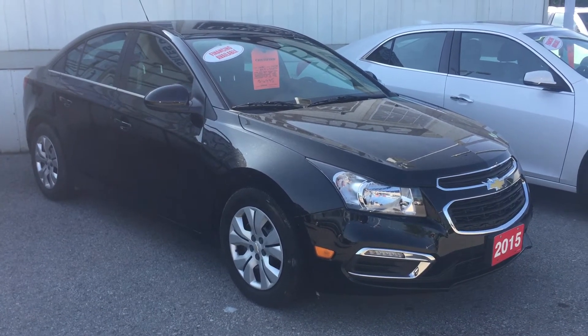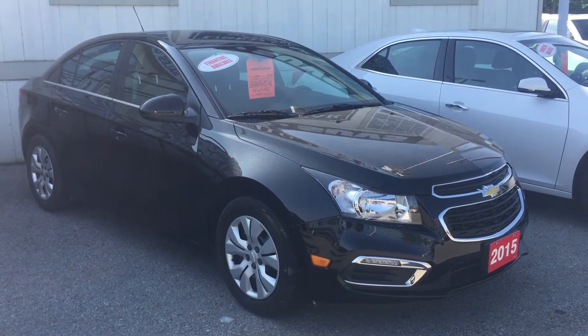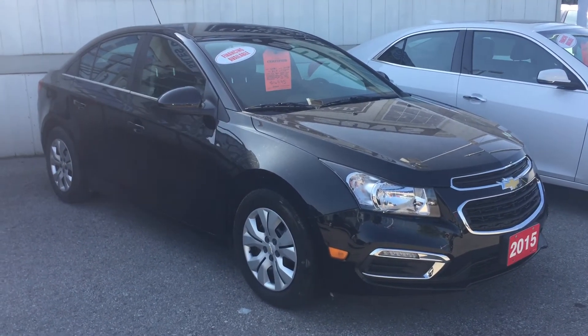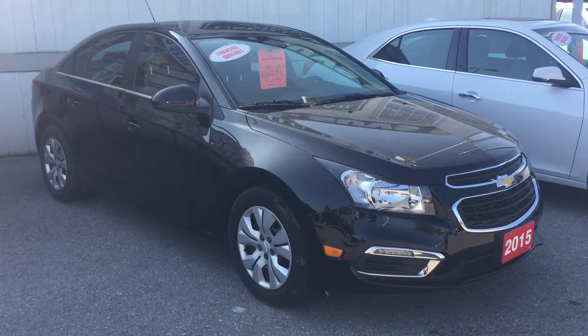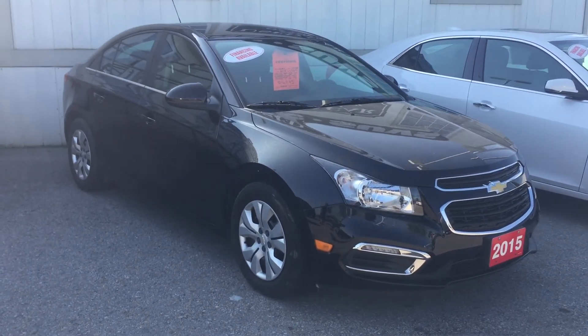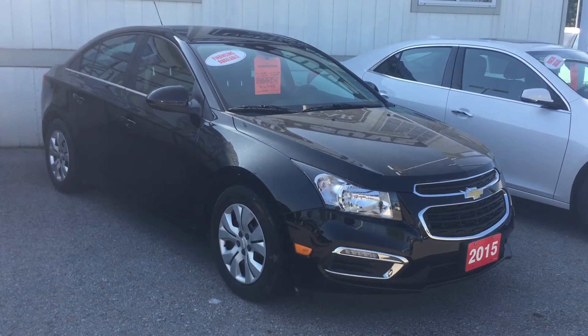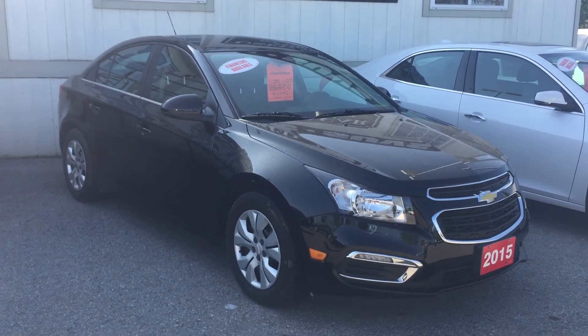You have the safety and connectivity of OnStar and that rear view color camera. The 2015 Chevrolet Cruze LT — black granite metallic. Under the hood, the Ecotec 1.4-liter four-cylinder turbo engine, six-speed automatic transmission. If you want to give it a test drive, come on down to Roy Nichols Motors, located at 2728 Curtis Road in Curtis, Ontario — just east of high prices. Hope to see you soon.